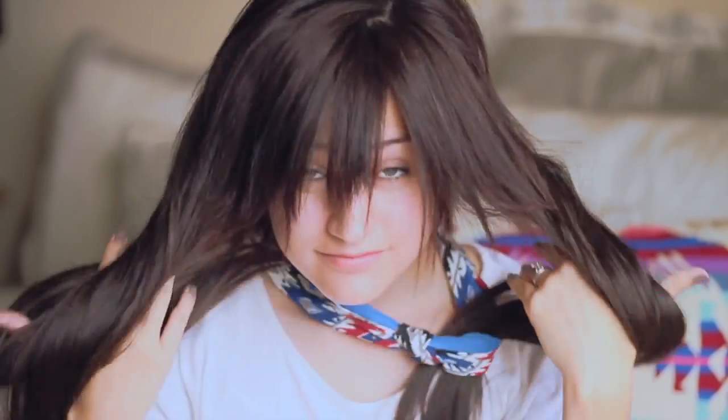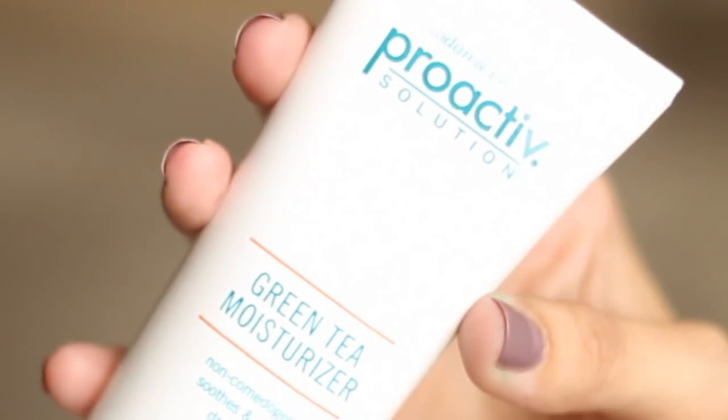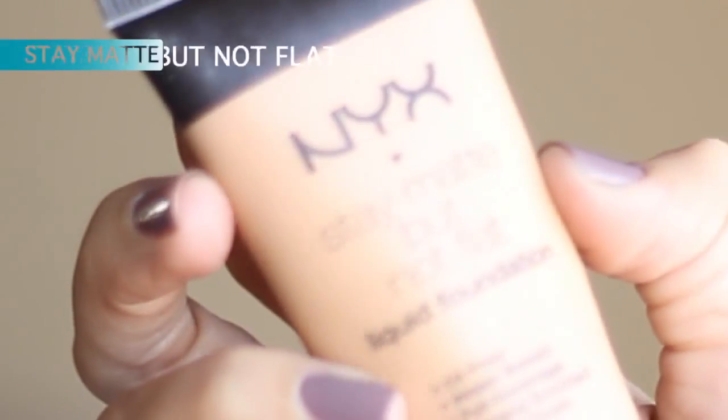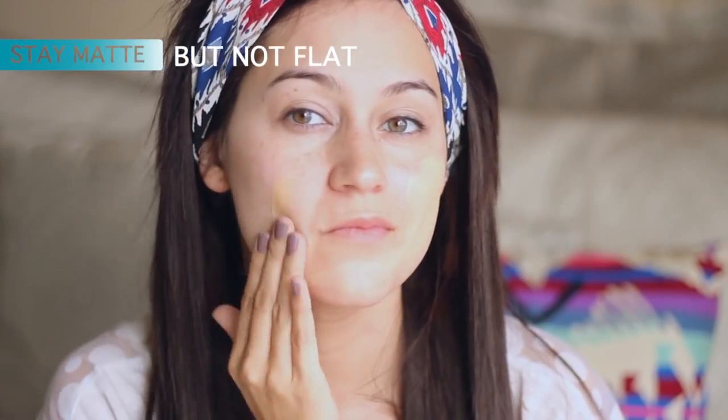So moving on to the makeup — I'm just going to tuck my hair back. This is a headband I got from Forever 21. And then I put on a moisturizer first. This is a green tea moisturizer from Proactive. I love it because it's very cooling, so it feels very refreshing. And then I'll move on to my foundation and apply that with my fingers.